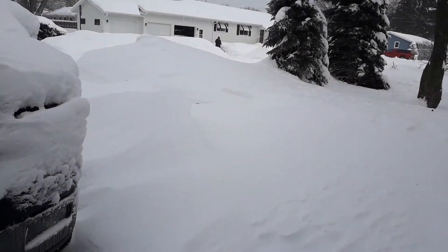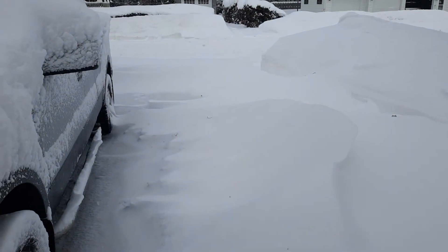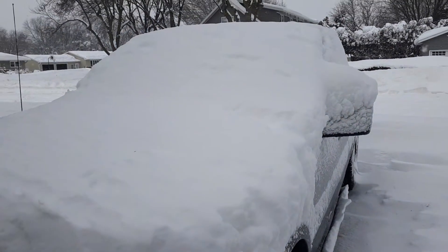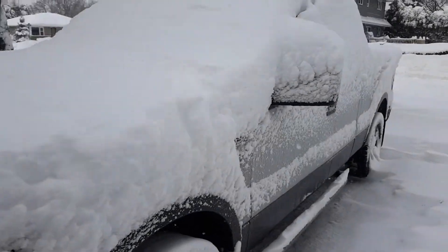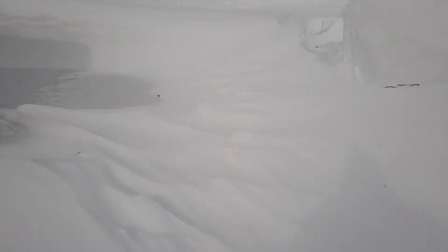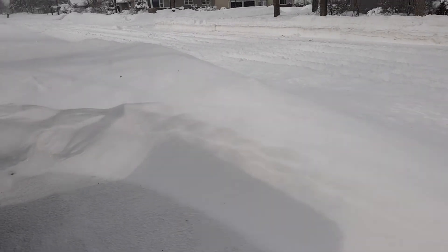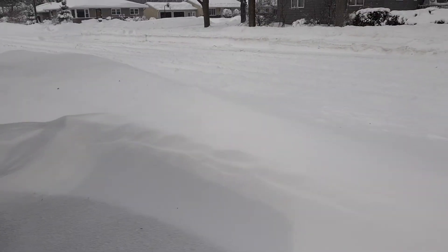I'll step over this one. You can see the truck is completely covered. The snow here is up to my knees right here. Look at the street. This is a four-foot drift behind the truck.